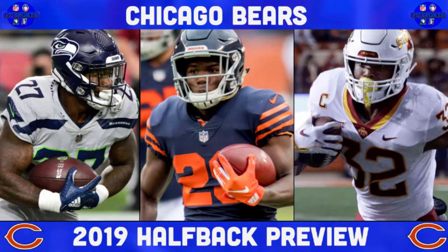What's up everybody, JT Sports back with another video. I'm here with the Chicago Bears 2019 halfback preview, going to be previewing all of the halfbacks that the Chicago Bears have on their roster currently. This has been a heavily requested video — a lot of people wanted me to preview the halfback position for the Chicago Bears.